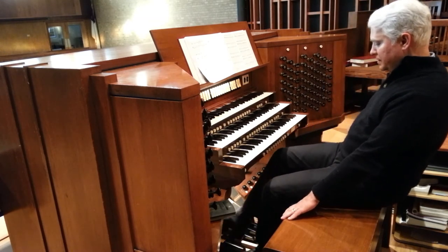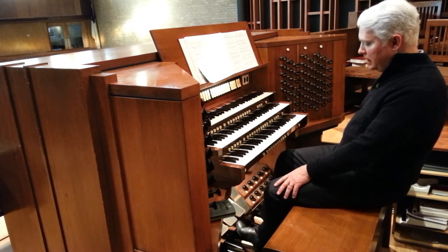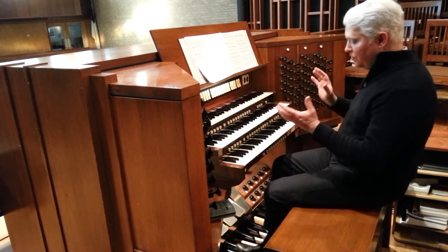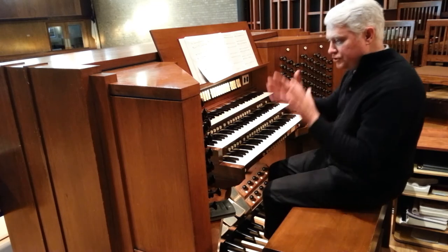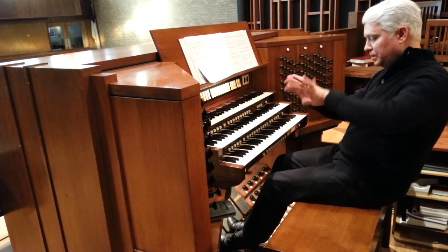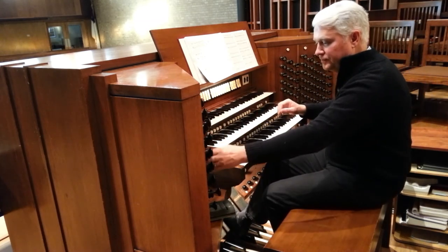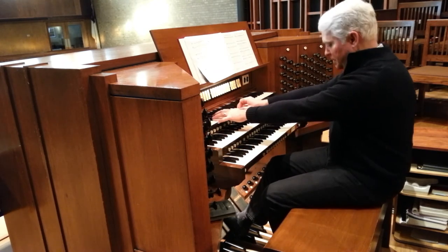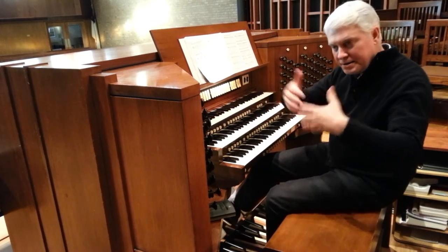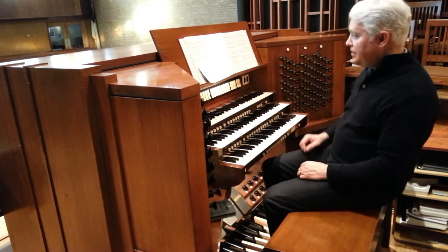And then finally, you'll notice these toe pedals here, which allow one to get volume from the instrument. The whole instrument is behind shades — basically like Venetian blinds — and these open up and close the blinds to let more sound out. So for example, as I open up that box it allows more sound to get out. I'm not adding any more pipes, but I'm just letting more of the sound through.